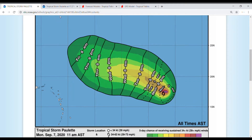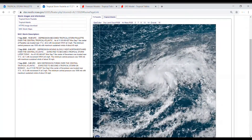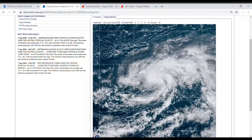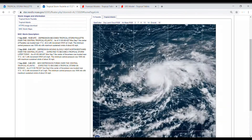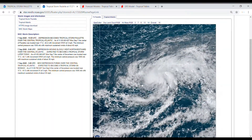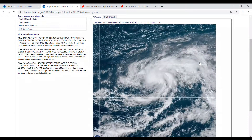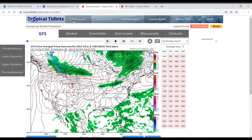Looking at the satellite imagery for this storm, you can see it definitely has good thunderstorm activity and it has a long outer band as well. There might be a little bit of shear here — it looks like everything's kind of getting pushed off, but I'm not sure about that.